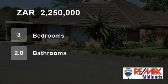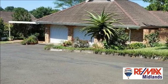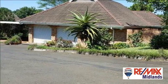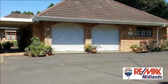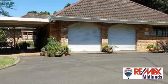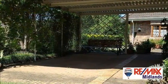Welcome to this three-bedroom townhouse for sale in Clarendon, Pietermaritzburg, KwaZulu-Natal, South Africa for R2,250,000. This freestanding townhouse is set in an intimate complex. At 186 square meters, it offers space, privacy and security.